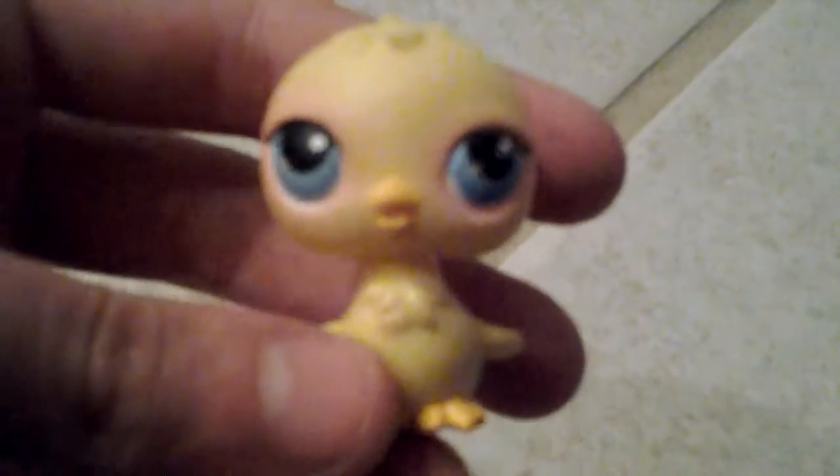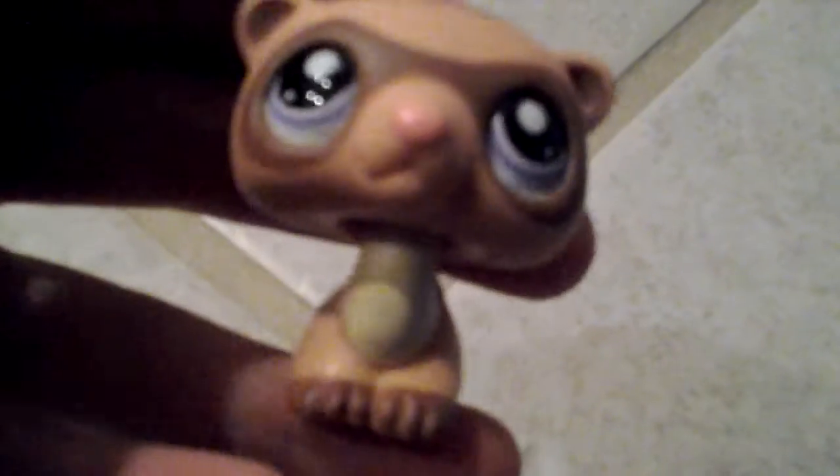This golden retriever. This bird — or owl, sorry. This swan. This seal. This cow-looking thing. This giraffe. This bunny. This bunny. This cow. This Persian cat. This monkey — he's magnetic, so something's sticking to him. This Persian cat. I don't know — bird. This ferret. This Persian cat. This mole. This raccoon. This cat or dog, I don't know.